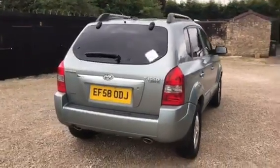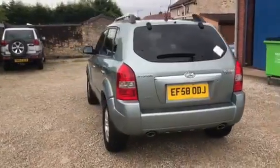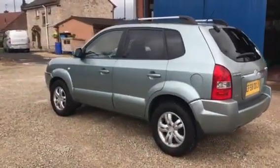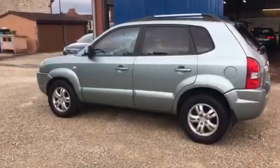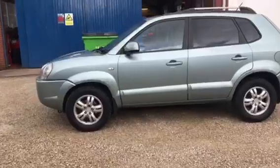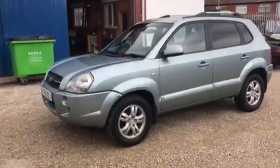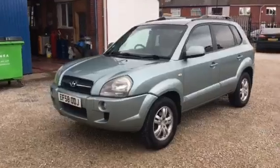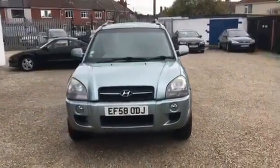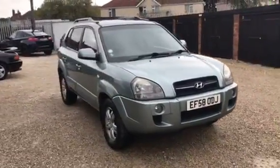This one's a 2009 on a 58 Hyundai Tucson 2.2 diesel limited, done 90,000 miles. The car comes with a full Hyundai service history, one previous owner that was the dealership for about six months, and then one owner from new which is a local doctor - obviously really well maintained.